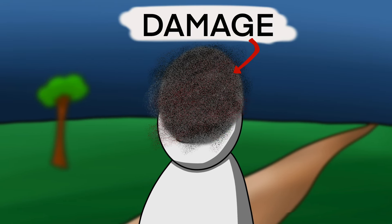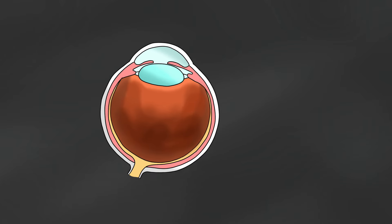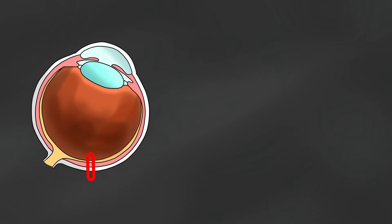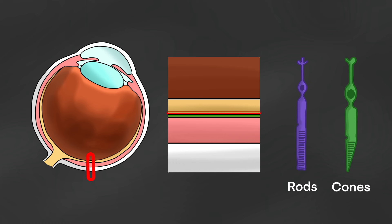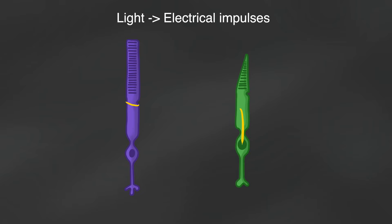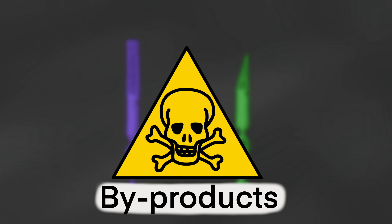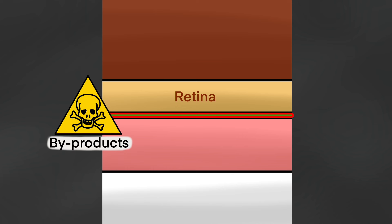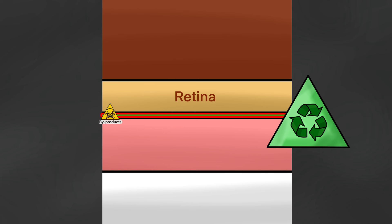Those that have it will struggle to recognise faces, and potentially risk losing their driver's licence. To understand this a little bit further, let's take a closer look at the retina itself. The retina consists of photoreceptors known as rods and cones. The photoreceptors are like factories that take light information to produce electrical impulses for the brain to interpret, but by doing so they also create by-products or pollutants that may accumulate and lead to damage. To counteract this, there is a layer of cells behind it called the retinal-pigmented epithelium, that acts as a recycling plant to gobble up any garbage that the photoreceptors may produce.